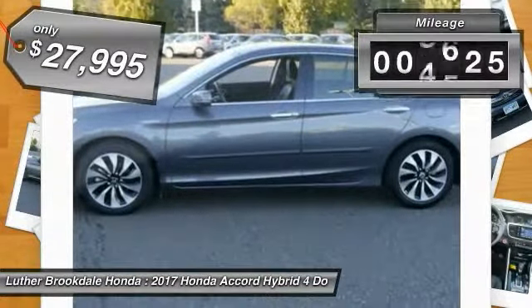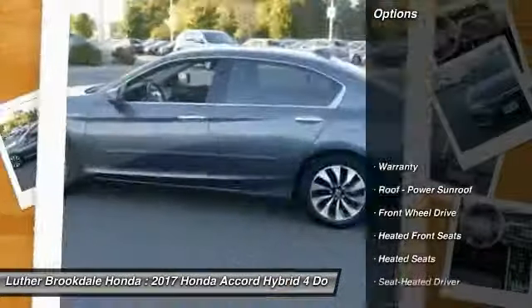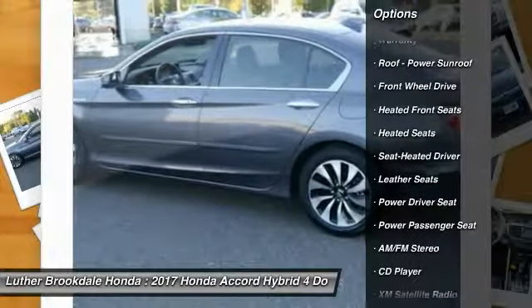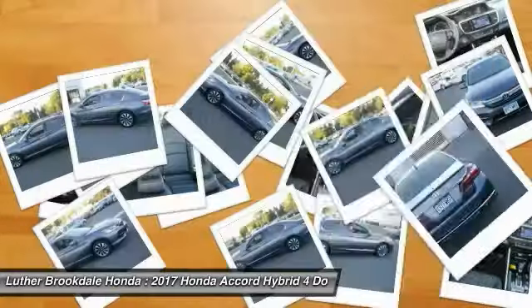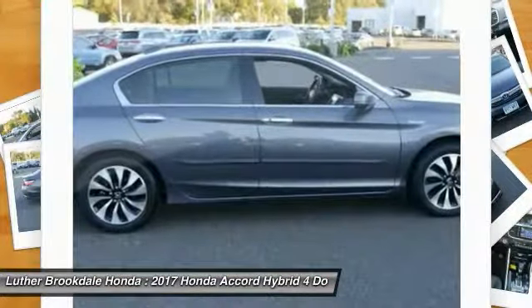This vehicle has less than 8,000 miles. Here are some of this vehicle's great options: Traction Control, Power Passenger Seat, Heated Seats, XM Satellite Radio, Anti-Lock Braking System, Air Conditioning, HomeLink Garage Door Opener, Power Steering, Cruise Control, Aluminum Wheels.